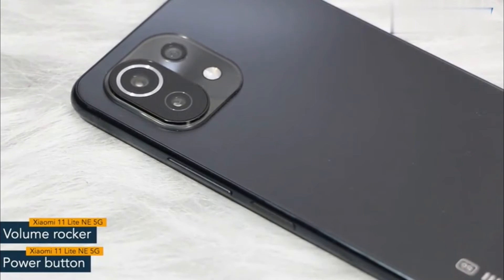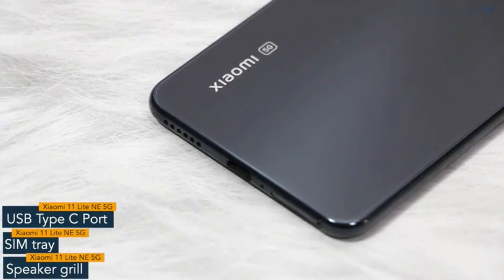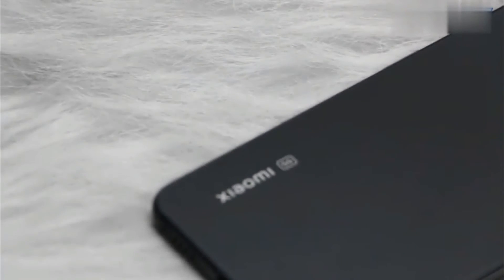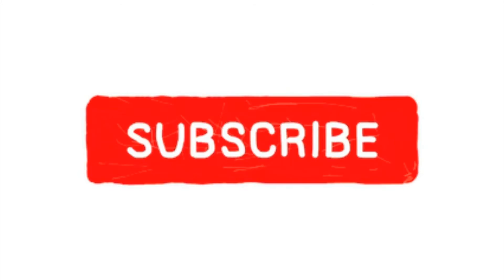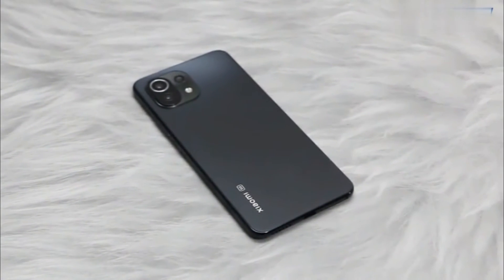On the right spine, you'll find the power button and volume rocker. The power button also works as a fingerprint sensor. The bottom of the phone features a USB Type-C port, SIM tray, and a speaker grill. The Xiaomi 11 Lite NE5G comes with a triple camera setup, and you'll see the Xiaomi branding at the bottom. So that's all as far as the design is concerned.